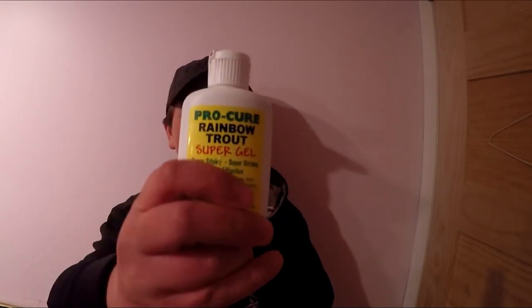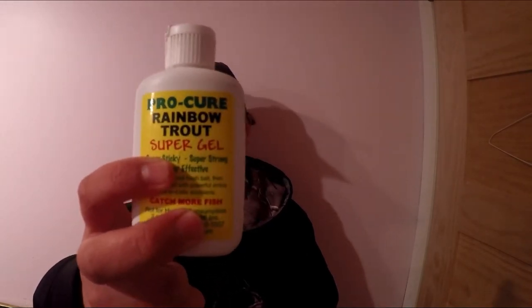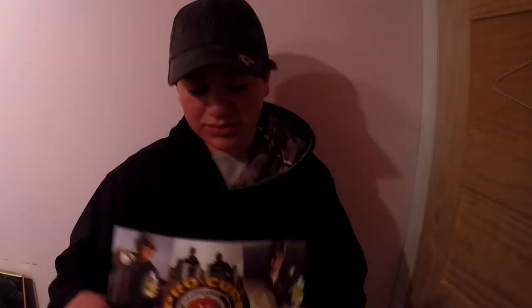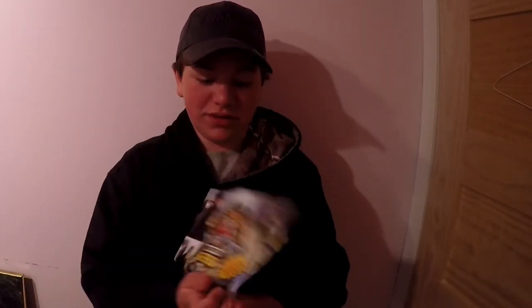They also sent Pro-Cure Rainbow Trout Super Gel. I haven't had a chance to use this yet, but I'm sure we'll use that lots in the summertime. And then we've also got this little — I don't know what you'd call it, a magazine I guess. It has all the stuff on it, you know, you can flip through it.